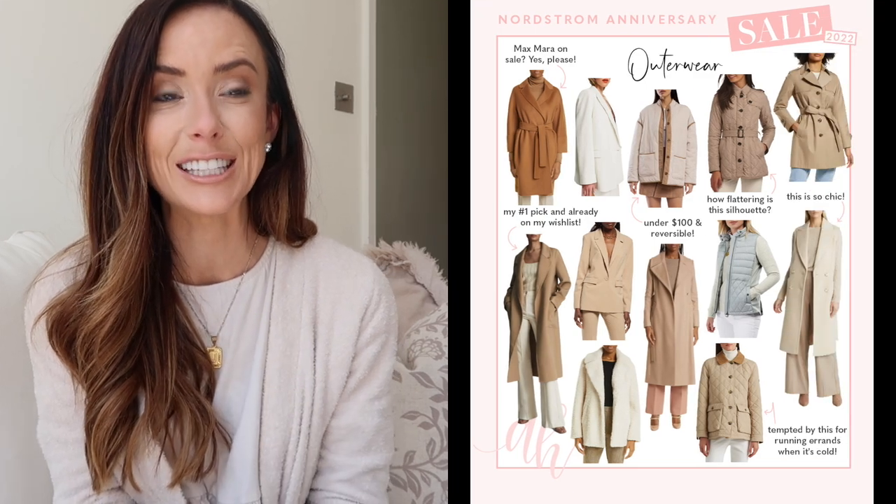First, let's talk about the outerwear pieces I bought. Outerwear is a department I mentioned in my last video about what you should think about buying during the Nordstrom sale — I'll link that video. Outerwear is admittedly one of my weaknesses; I absolutely love buying coats and probably have way more than I need. I was so tempted by many options — I'll put a favorites graphic on screen — but I tried to keep myself in check and only buy what would be the best investment for my wardrobe. I landed on two outerwear pieces this year.